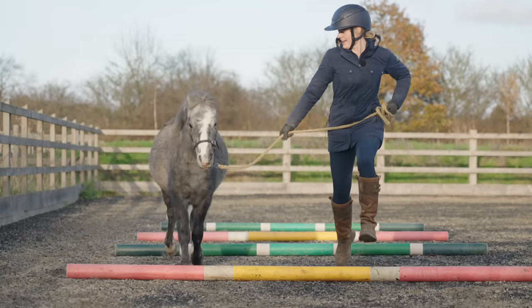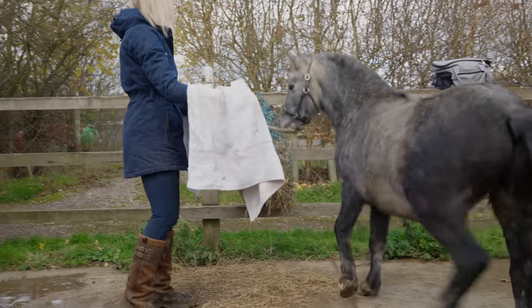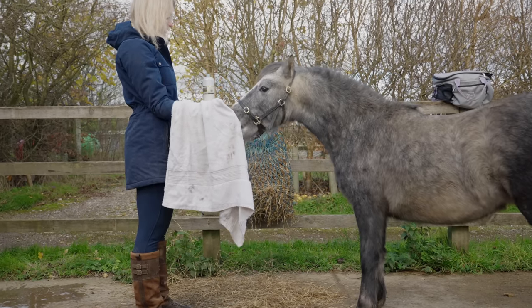Coming up in today's video: Duke leaps over a pole, thinks you're a snack, and finds a very scary towel.